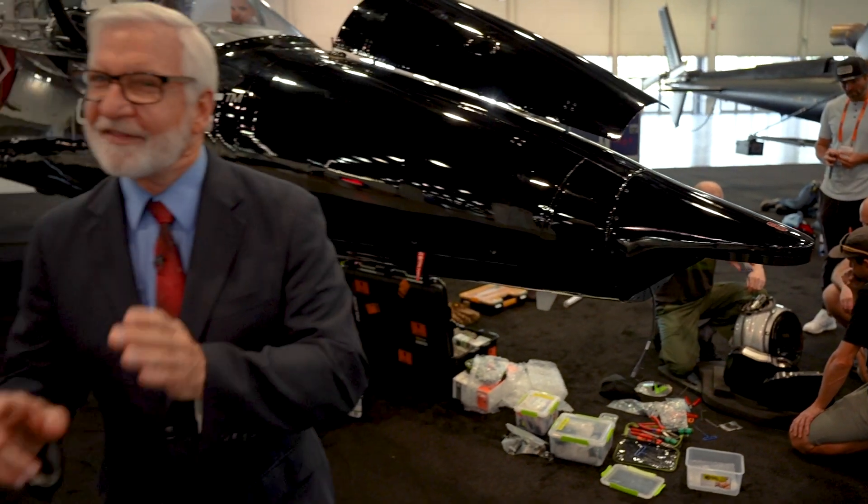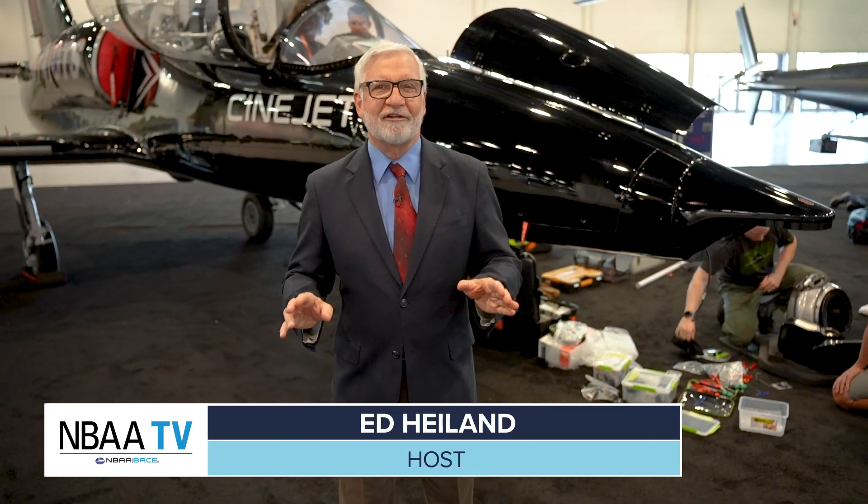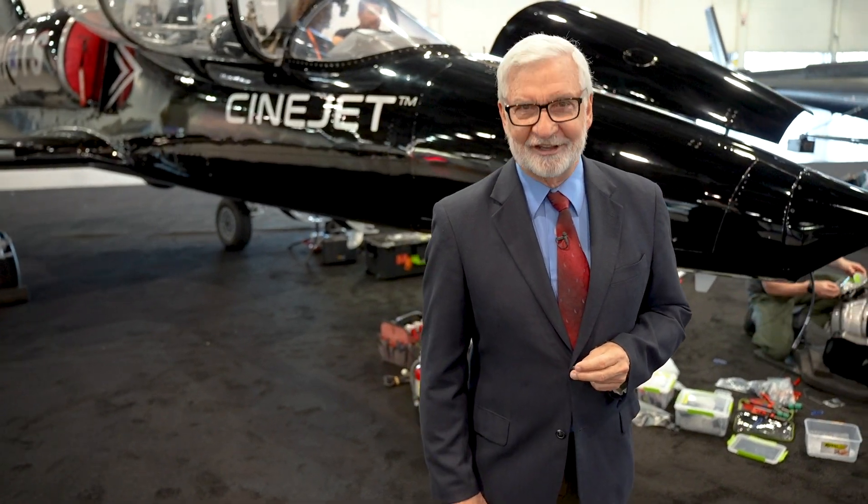Game-changing innovation — that's what NBAA BACE is all about. And this year there is more than ever. I'm Ed Hyland.